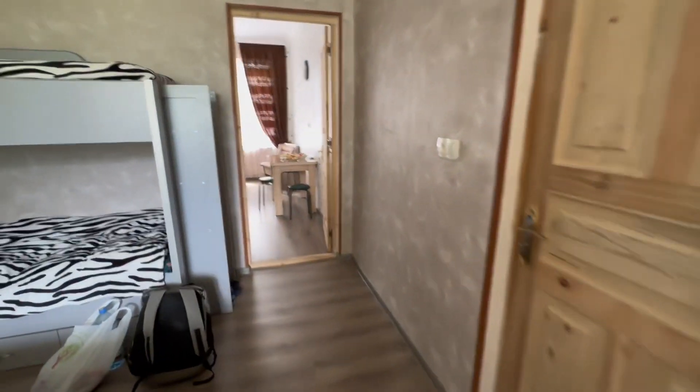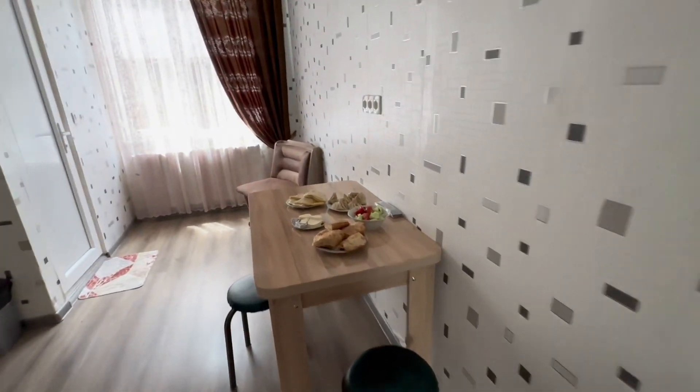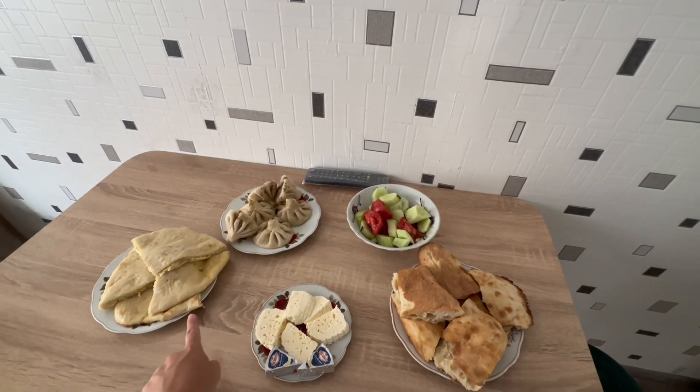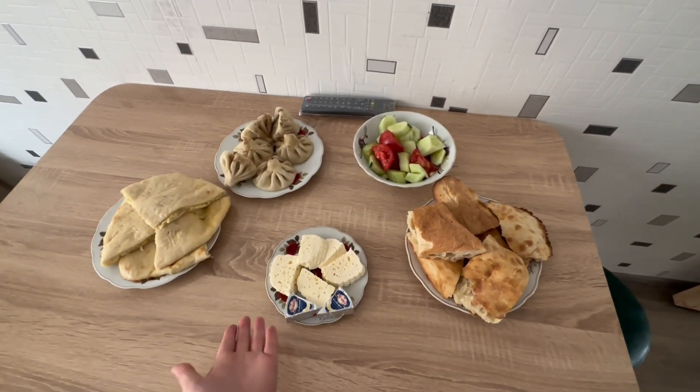The host, the guy, brought us some dinner: some bread, hinkali, khachapuri — homemade khachapuri — some salad, cheese. Oh, that's really lovely.